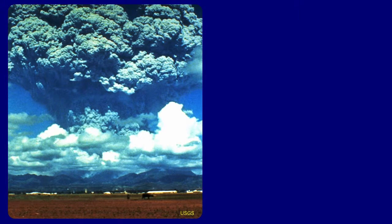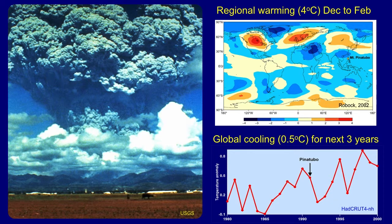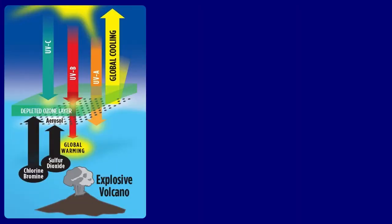When Mount Pinatubo erupted in 1991, it led to regional warming of about 4 degrees centigrade in northern Siberia and northern North America for December through February following the June eruption. But globally, it led to half a degree of cooling for the next three years. What's going on? Basically, chlorine and bromine emitted from the volcano appear to have depleted the ozone layer, allowing more ultraviolet B through, arriving at Earth, causing global warming.